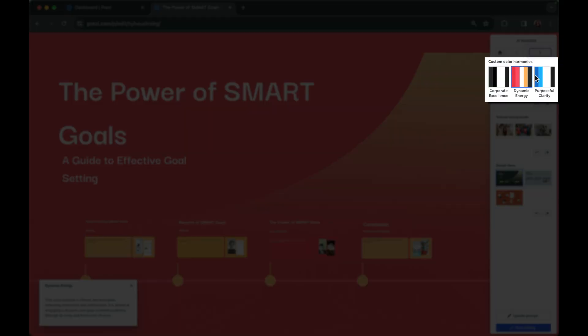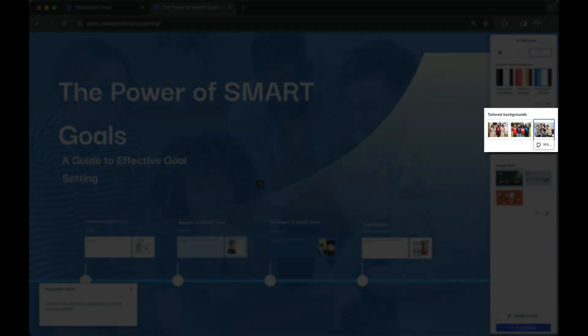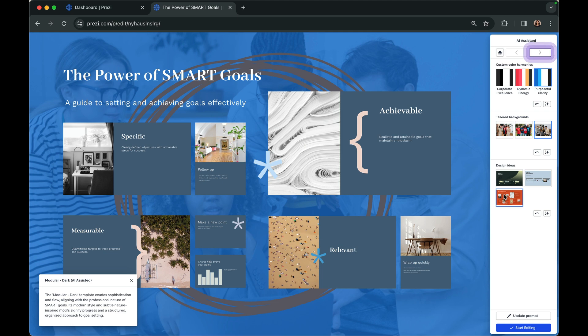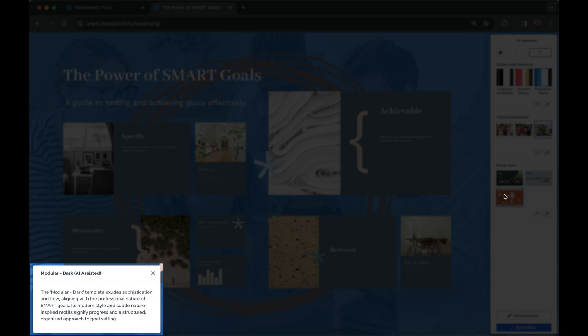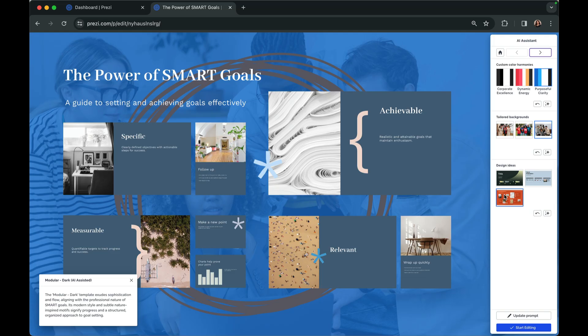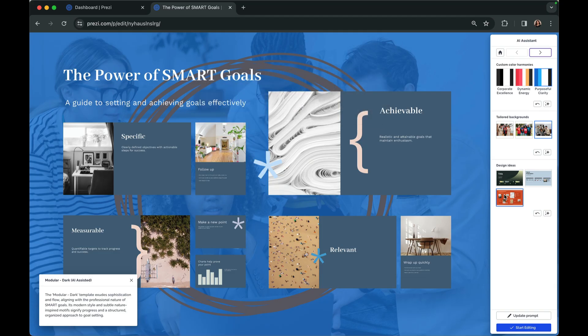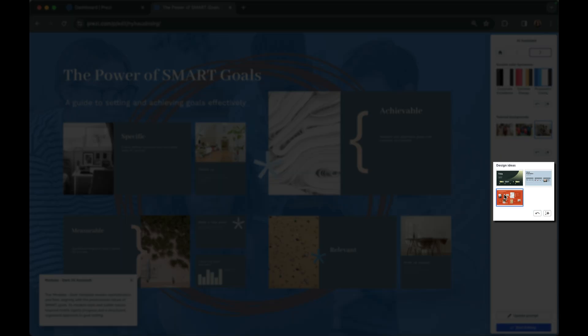Select one of our recommended color palettes, custom backgrounds, and design ideas — they're optimized for the most visually impactful presentation. Prezi AI offers design suggestions to help you understand what to choose. If it's not what you're looking for, try again. Our Prezi AI is learning how to make the best presentation for you, so try adjusting your prompt or choose another template to see if it better matches your vision.